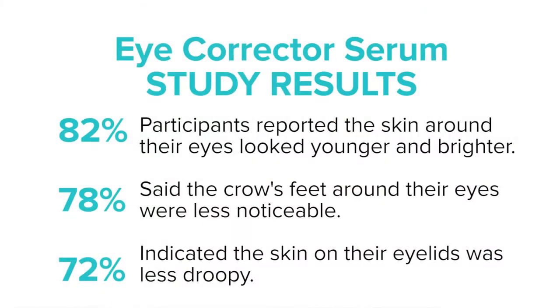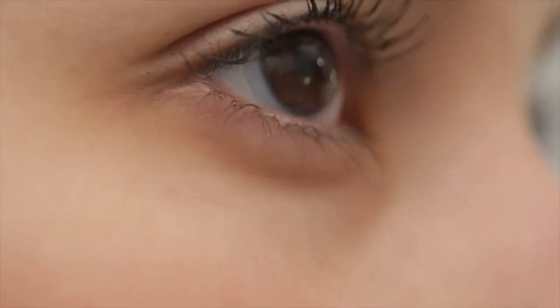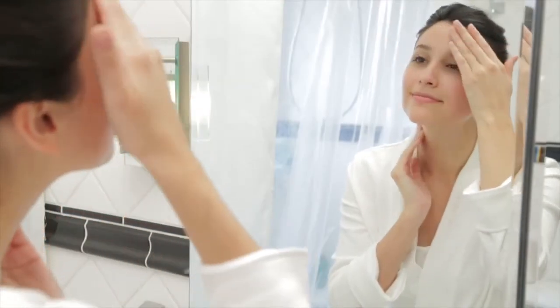The True Science Eye Corrector Serum was clinically tested as part of the skin care regimen. Can you share with us the results? 82% of the subjects say that the skin around the eyes looks younger and brighter. 78% of them say the crow's feet around the eyes were less noticeable. And 72% say the skin on the eyelids was less droopy. True Science Eye Corrector Serum noticeably removes the visible signs of fine lines, creases, and wrinkles, addresses visible lack of firmness and elasticity, while diminishing eyelid puffiness and dark circles.